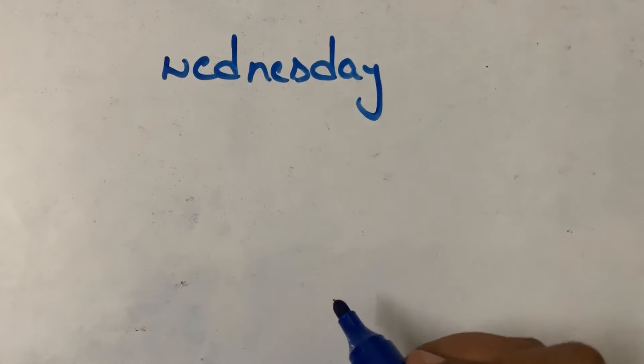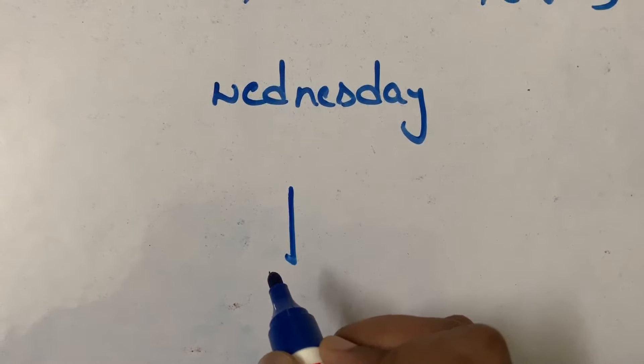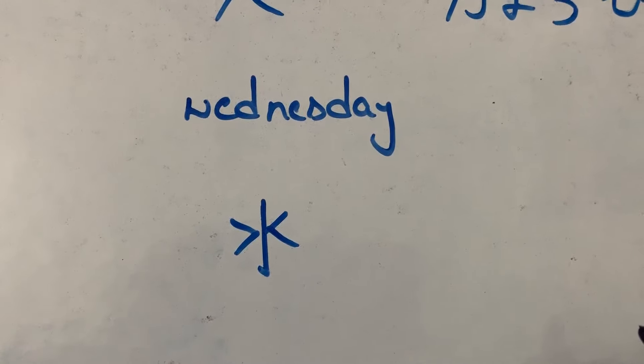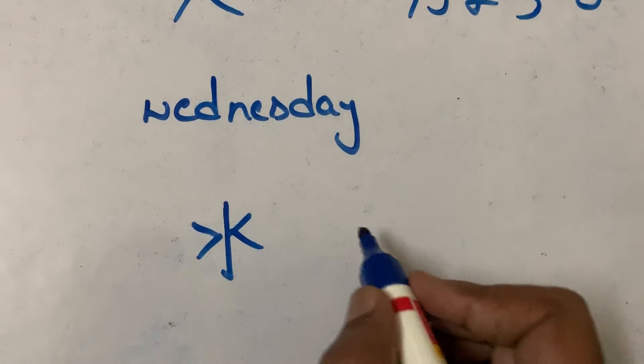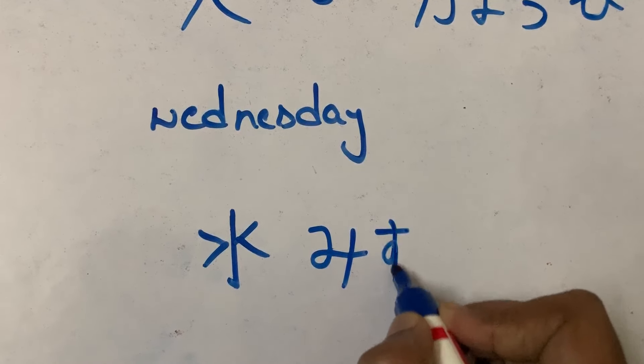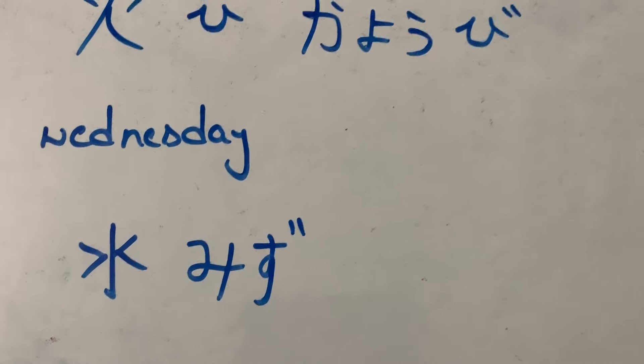Wednesday is represented with water. First stroke, second stroke, third and fourth — this is water. We call it as 'mizu'. Mizu means water. So the kanji for Wednesday.